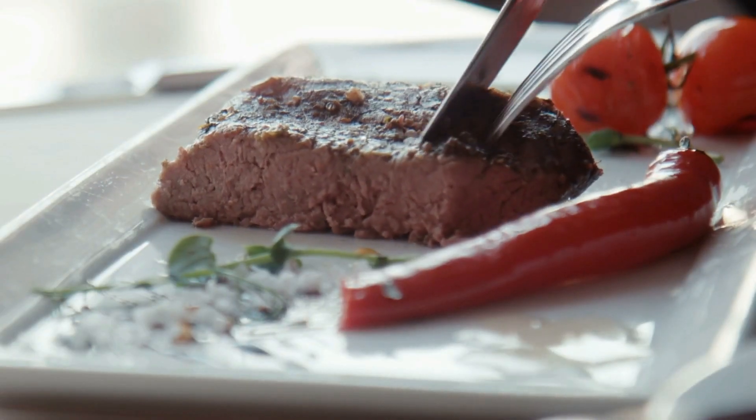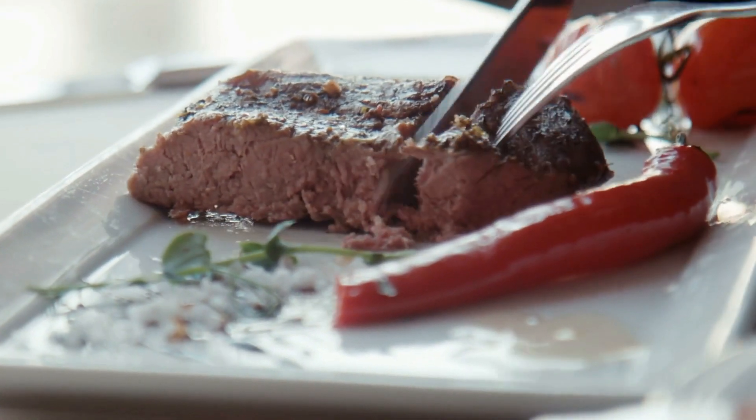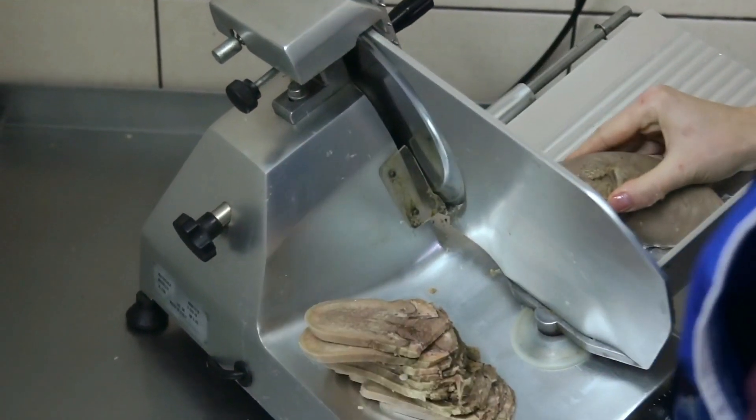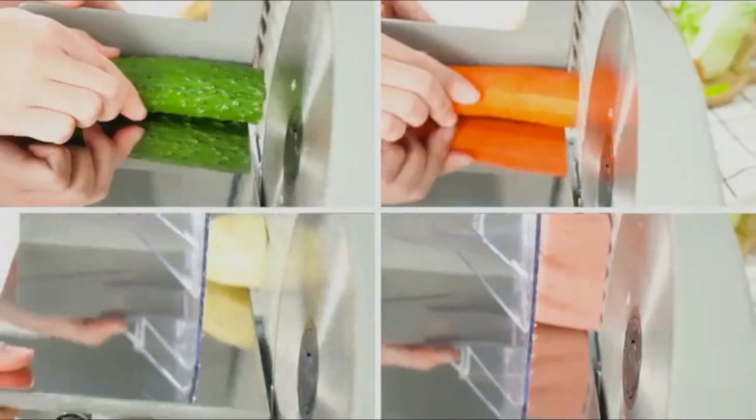There's nothing better than adding your smoothly sliced meat to your favorite dish, and that would only be possible with a good meat slicer. Meat slicers are a great addition to any kitchen because they allow you to quickly and finely slice your meat, vegetables, hard cheeses, and a lot more in mere minutes.